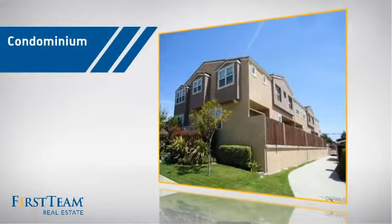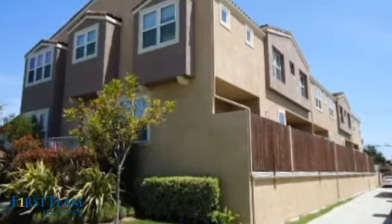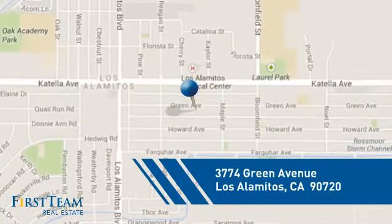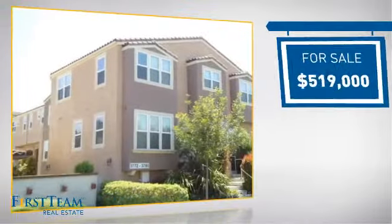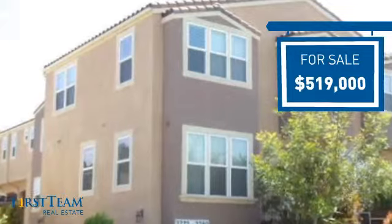This condominium is a great choice for those who want the privacy and easy maintenance of condo living, and it's located in this area. Currently listed at just under $525,000, it offers an excellent value for the area.